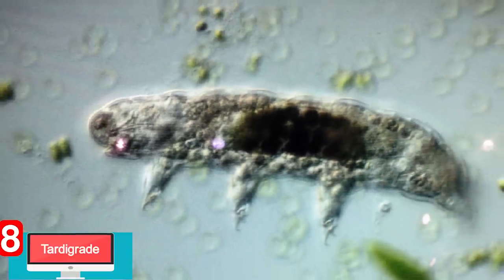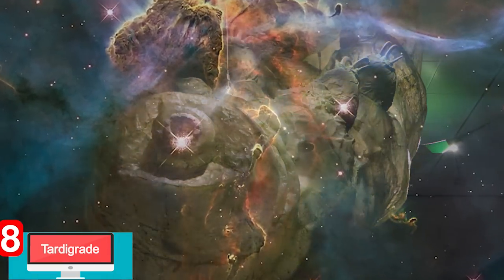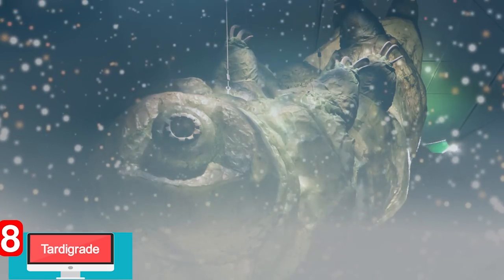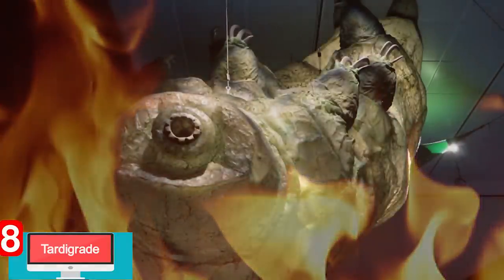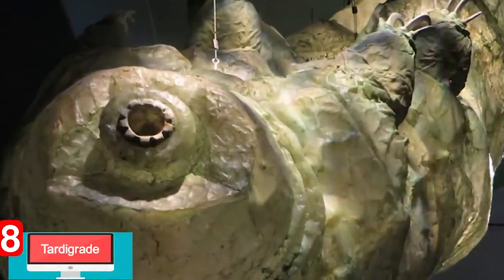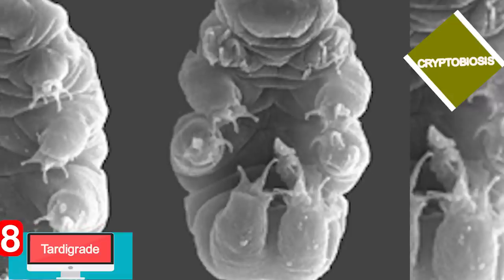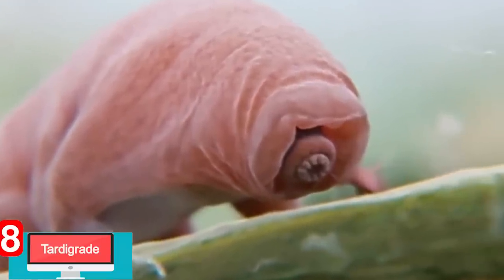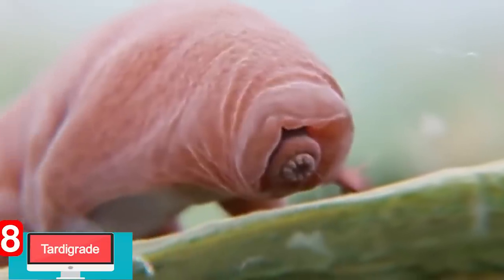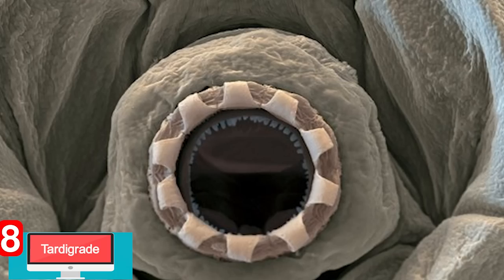Seriously, they're practically indestructible. The tardigrade can survive both space and the most extreme conditions we have — anything from freezing icy environments as cold as minus 200 degrees to blistering highs of 150 degrees Celsius. Nothing can kill these. They take their bodies into a unique state called cryptobiosis, coiling into a dehydrated mess and invoking a death-like state until water is reintroduced, after which they come back to life in only a few hours. If these tiny beasts haven't freaked you out enough, take a look at their mouths, revealing rows of sharp teeth that will probably give you nightmares.